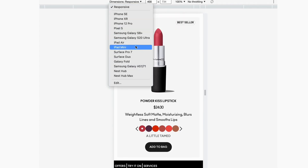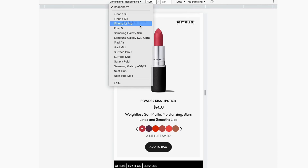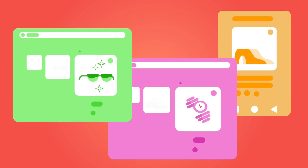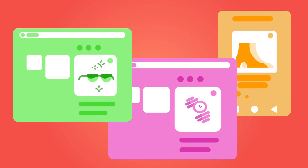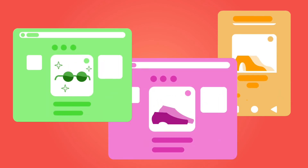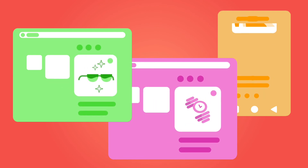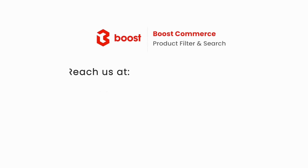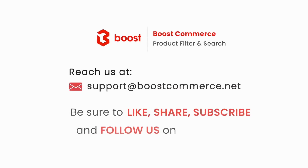Putting it all together, Shopify collection pages play a vital role in turning visitors into interested buyers. People love e-commerce sites that speak directly to them. Hence, understand their expectations and construct smooth collection pages according to their needs. Do you have any other tips? Share with us. Thanks for watching, and if you like our video, please subscribe to our channel for more valuable content in the future. See you next time.